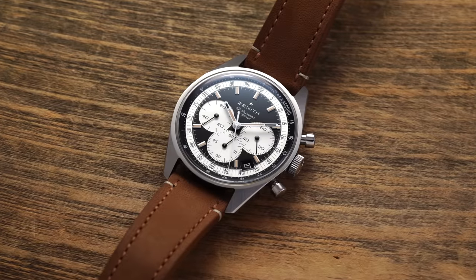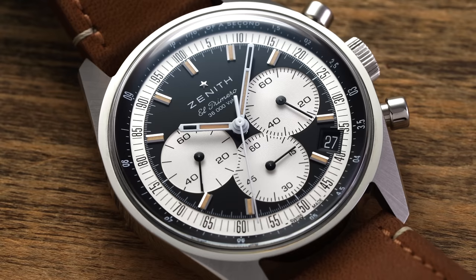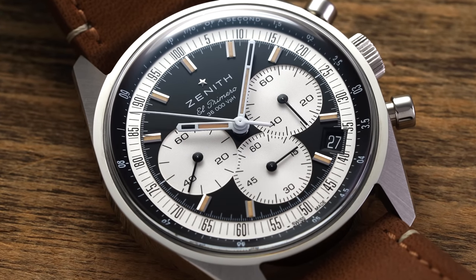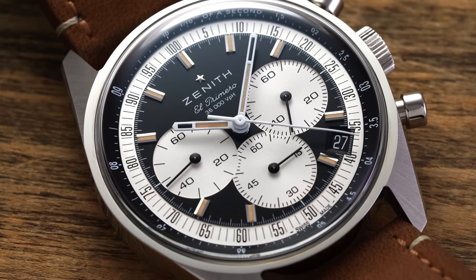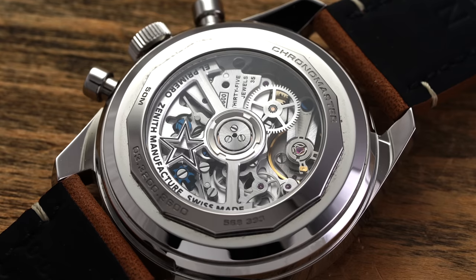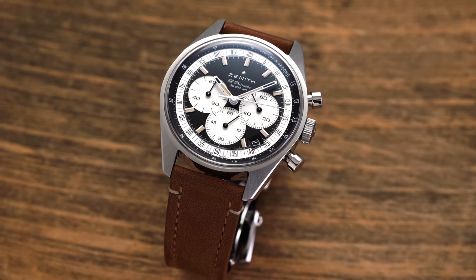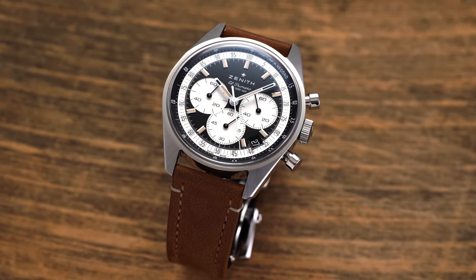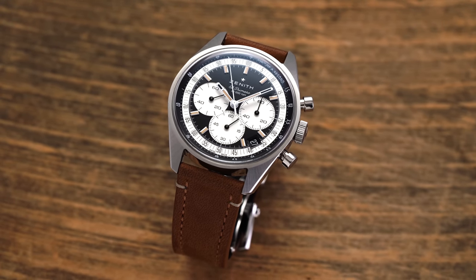Before we jump in, I want to mention a new watch just became available at teddybaldesser.com — the Zenith Chronomaster A386. It's a fantastic-looking chronograph and is now in standardized production. The A386 Chronomasters were typically always limited edition models, but these are now available in stainless steel with a variety of dial colors, getting the 3600 movement that tracks a tenth of a second with the central seconds hand going around the dial once every 10 seconds.